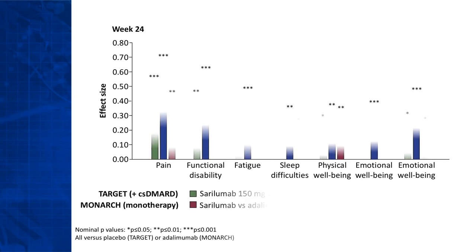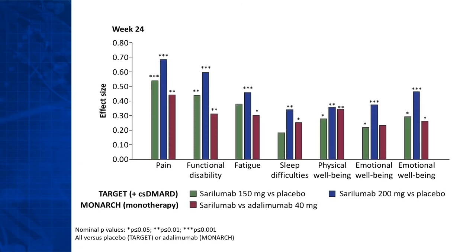Treatment with cerulimab also improved individual domain scores. To compare effects, we calculated effect sizes, which are a standardized way to measure effects and are considered clinically significant when above 0.5. The effect sizes with cerulimab in both trials were greatest on the three key domains of pain, function, and fatigue, and the effect was less important on sleep.